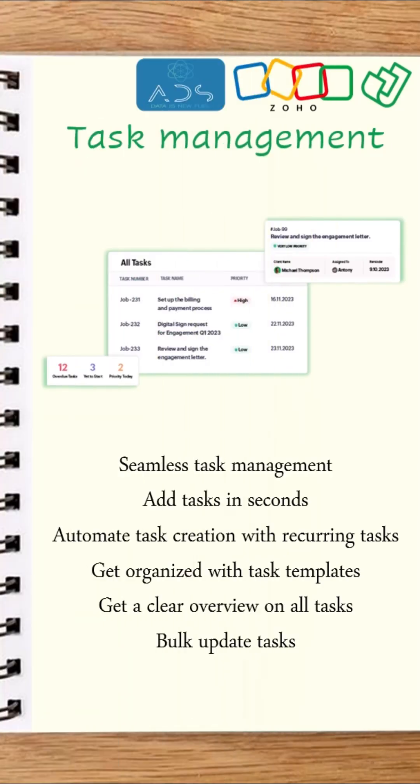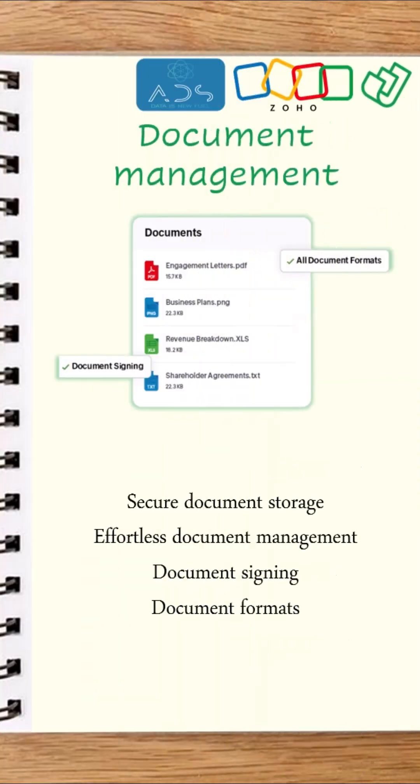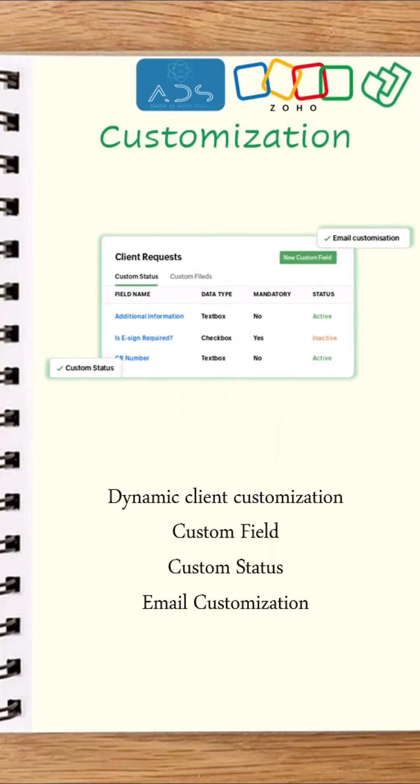Task Management. Timesheets and Billing. Document Management. Workflow Automation. Custom Module. Customization.